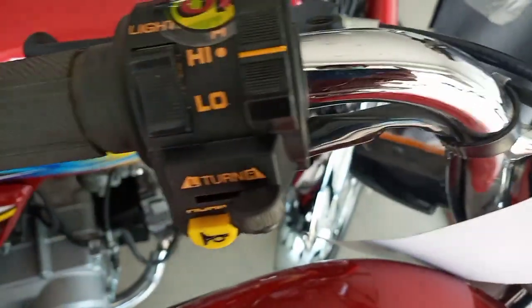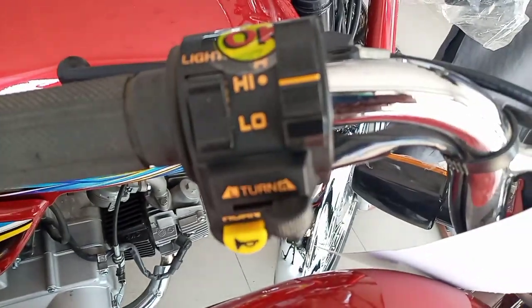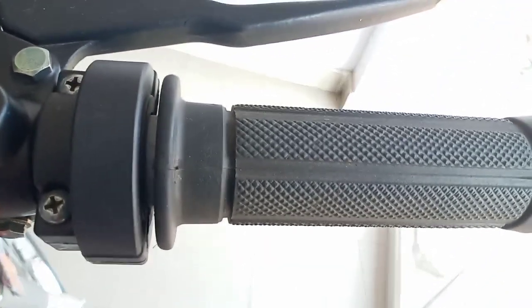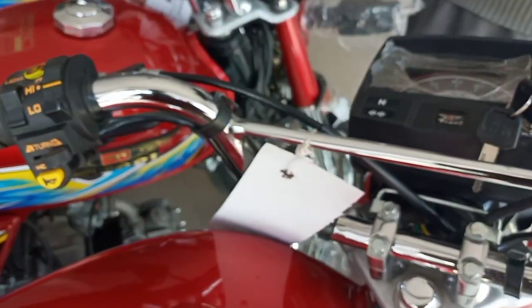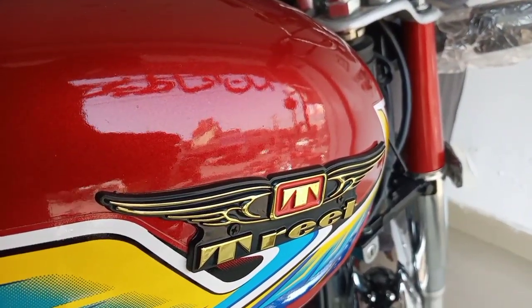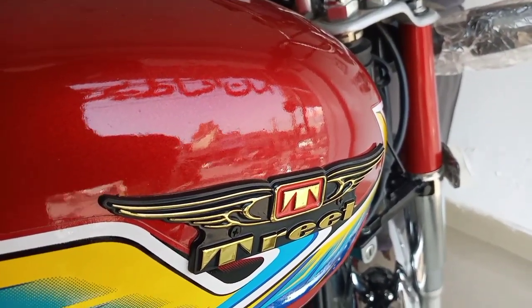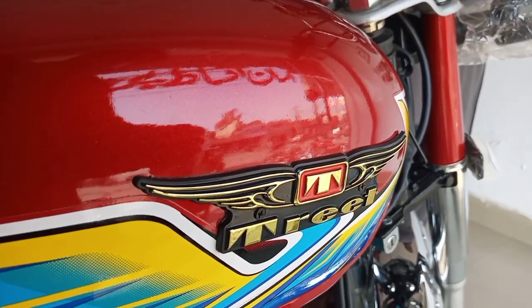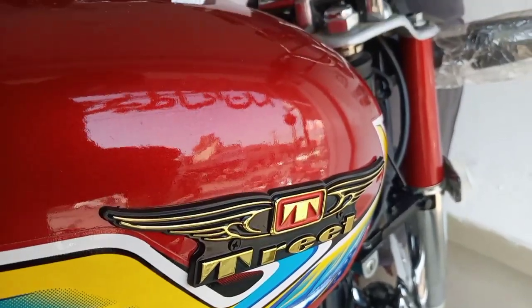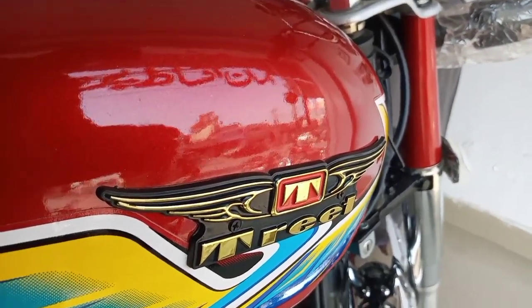Overall, this is the same copy of Honda's design throughout. The bike is expected to give you similar performance to the Honda CD70.